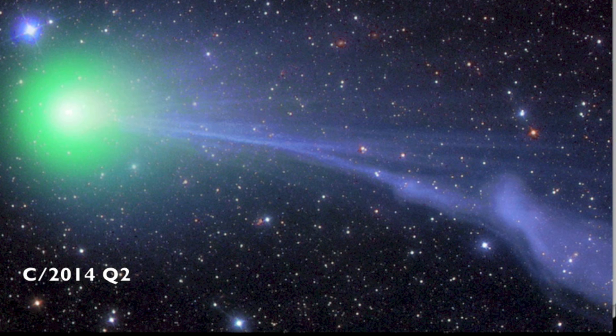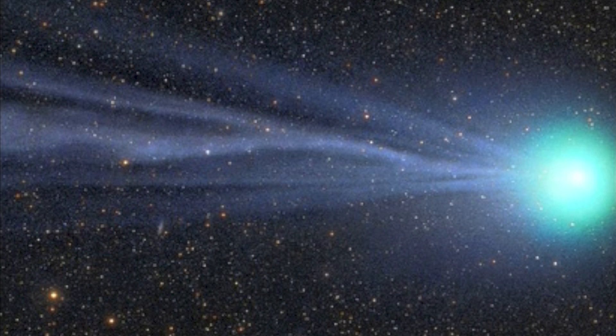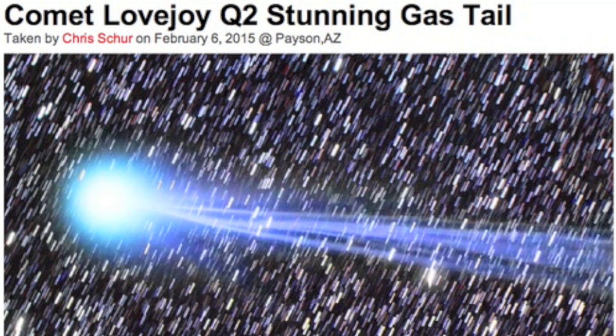Comet Lovejoy, officially designated as C-2014Q2, was recently hit with solar eruptions, producing disruption to the steady tail stream that has taken the form of a bubble of charged material easily visible in the tail here. The disruption was fairly recent as it appeared a first a few days ago, preceded by a bow in the central stream, preceded by far more homogeneity in the structure of the tail.